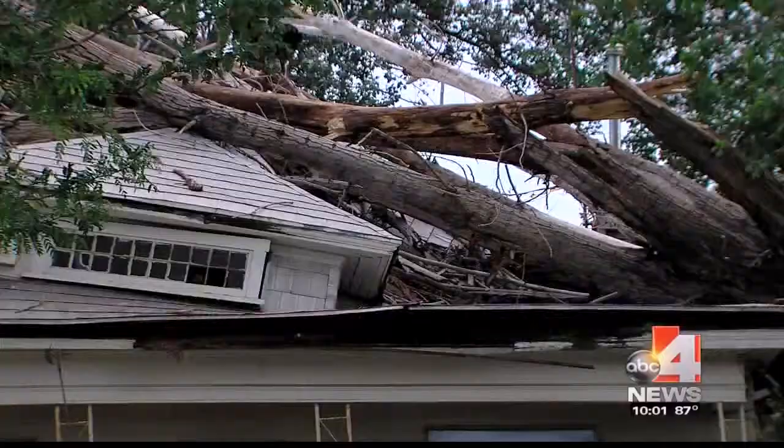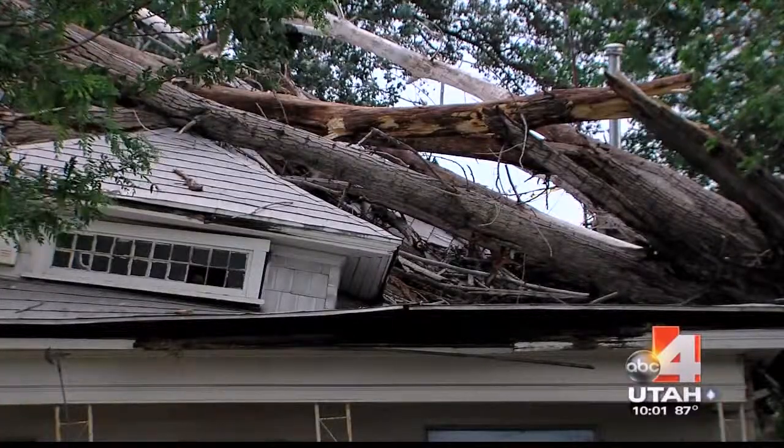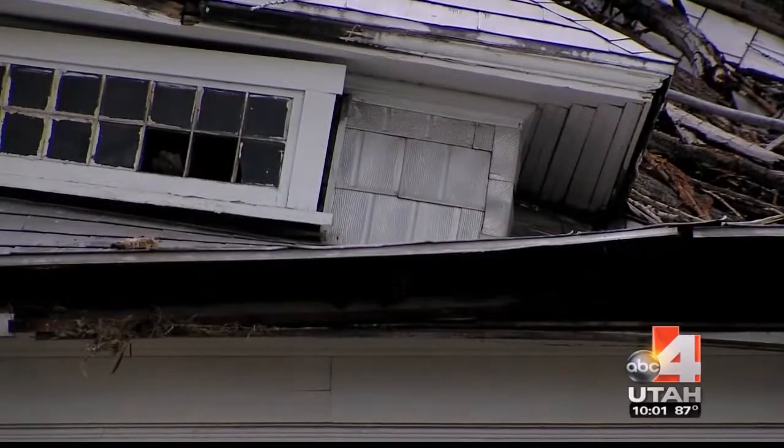All of a sudden, I heard this big creaky noise. And my husband always said, if you hear that creaky noise, run, because it's going to be a tree. And a tree it was. Thankfully, everyone was okay. But as you can see, that house suffered some damage.